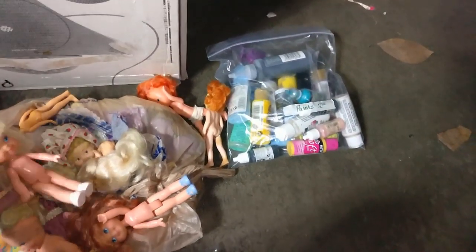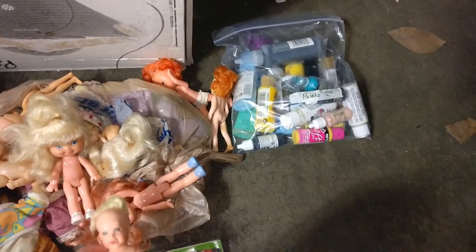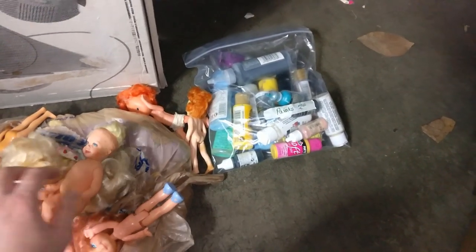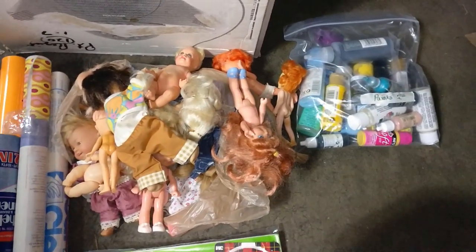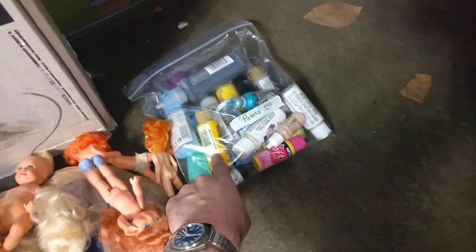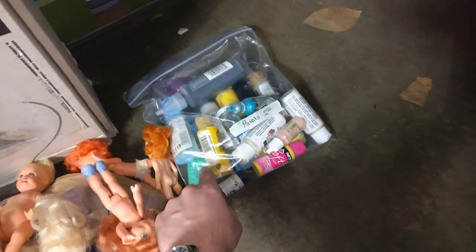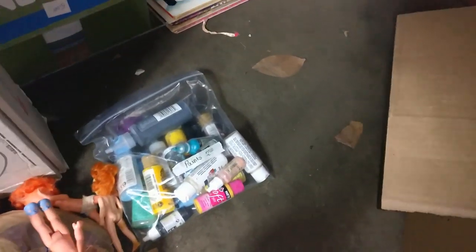These little dolls — I looked up some of the old ones from Mattel, like the one dated '63, and you can get a little bit of money on them. There's some from '63 that make a noise, they talk, and I don't have that one — that can go for a hundred bucks. Then I just got a bunch of craft paint — a lot of it looks new, pretty full. You could probably sell that for like $20 shipping locally.